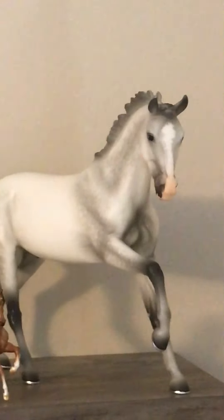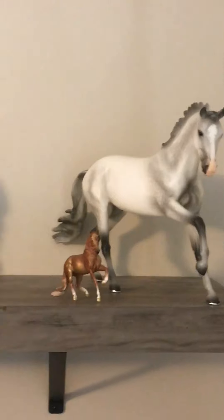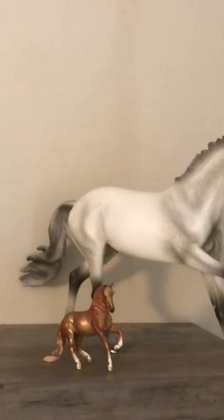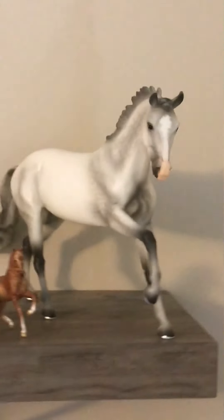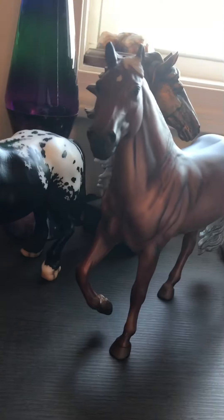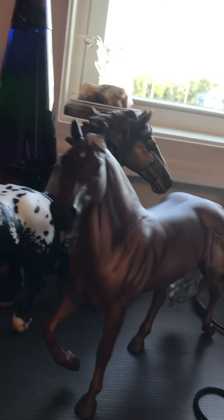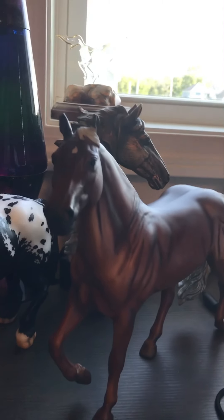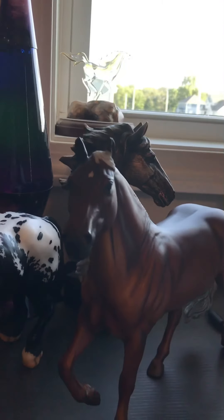Last but certainly not least, we have Blazer — the name he came with was Catch Me. I got him for Christmas; I feel like my parents got him at Yankee Candle. He is so pretty. I really hope you guys enjoyed that collection tour — I really like recording these, they're kind of fun. Okay, ready — three, two, one — bye!